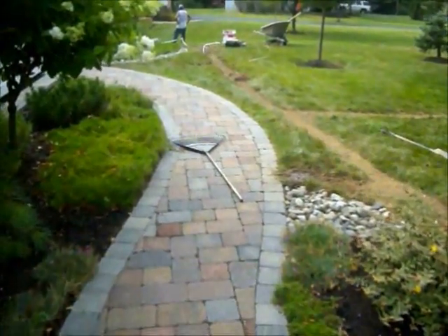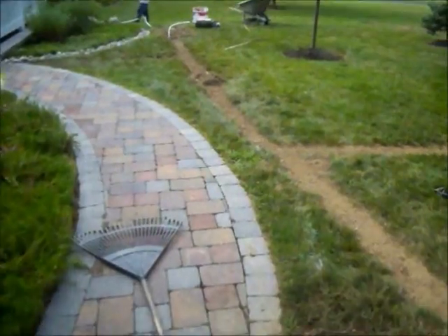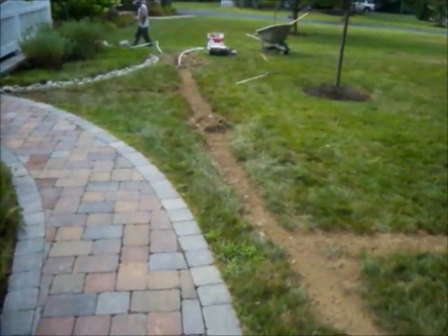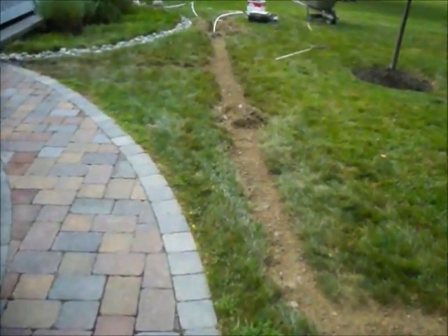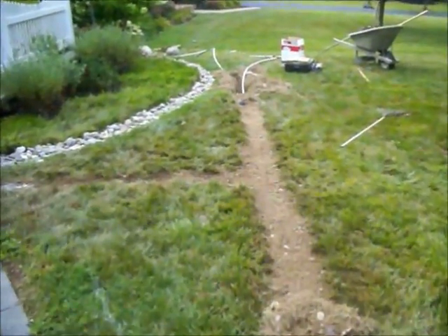Chris Horcer Landscaping, 215-249-1236. We have a property in Bucks County, Pennsylvania. The crew is in the process of installing a lawn irrigation system.